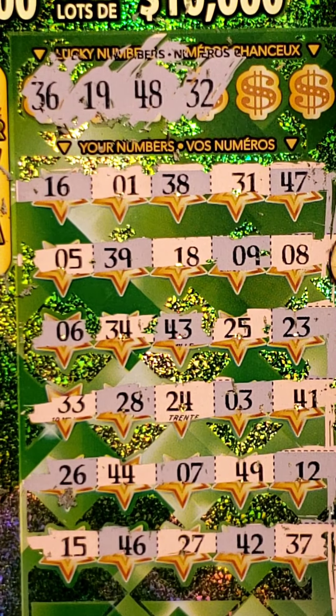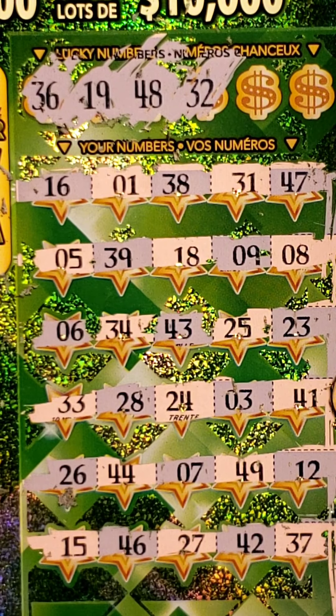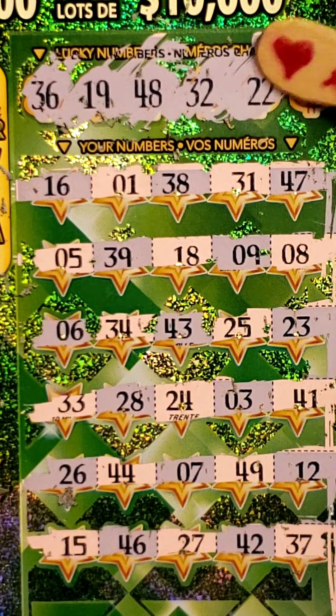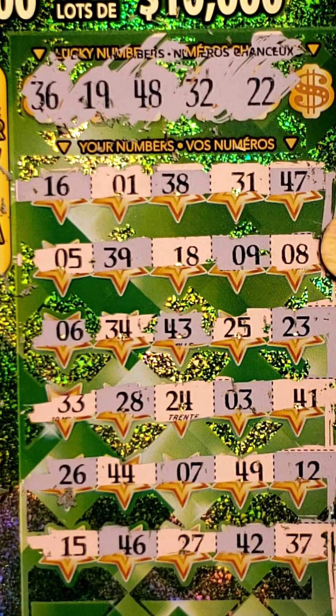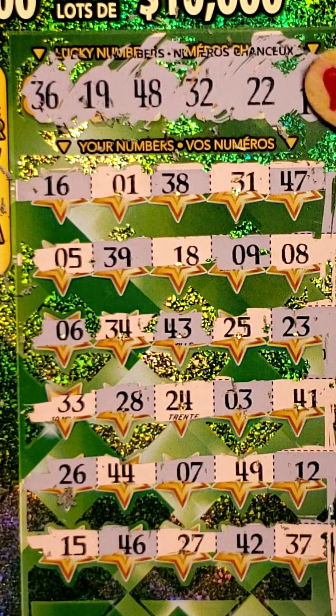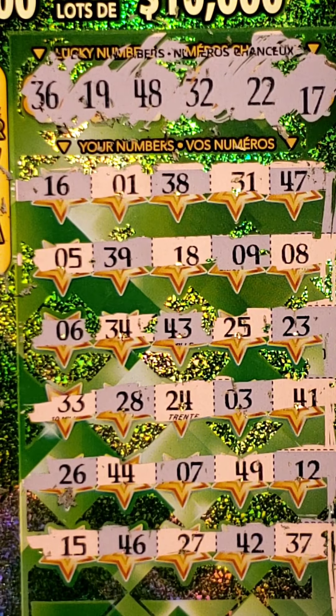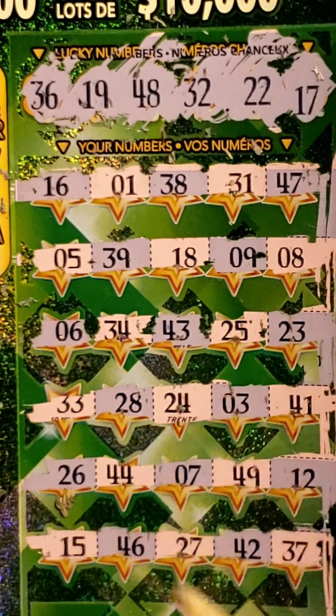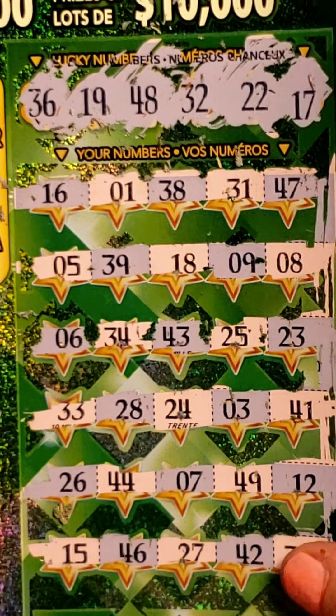Next number is 32 — come on 32 — no 32. Then 22, no 22s. Last number 17 — do we have any 17s on this card? No 17. All right, no winners on that one either. Let's move on to ticket number 17.